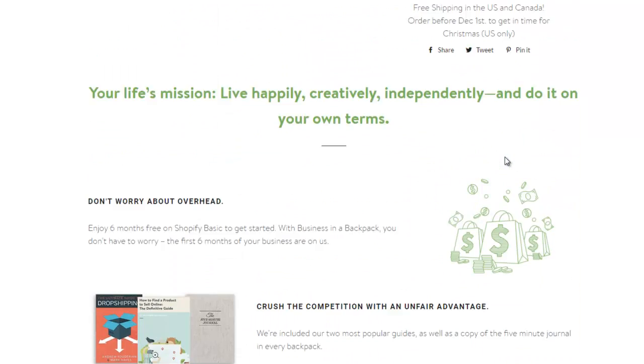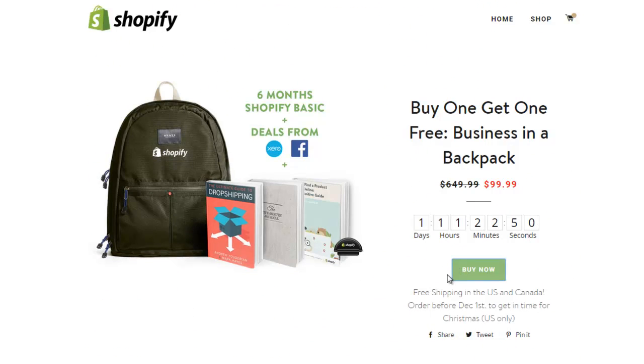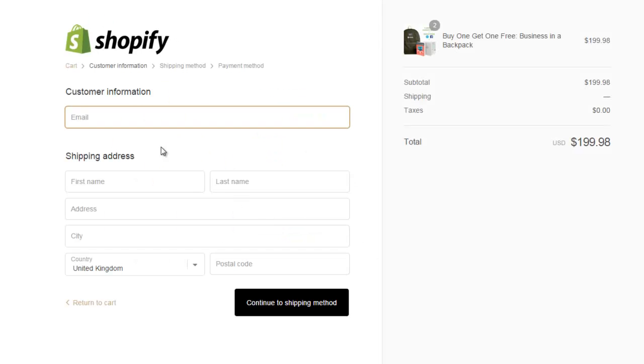You have your buy now button. If you click it, it takes you to a quick, clean interface where you can enter your email, first and last name, address, city, country, postcode, and shipping methods. I have two basic packages in there - I'm not sure why. Let me refresh that. I mean, I could buy two of them if I wanted to, but that's four stores.